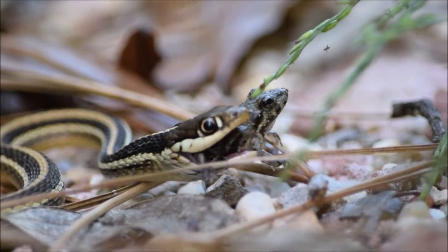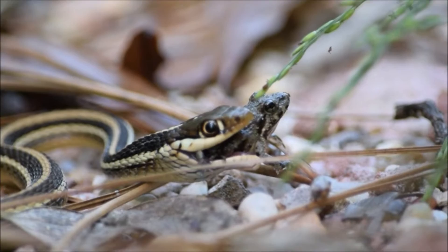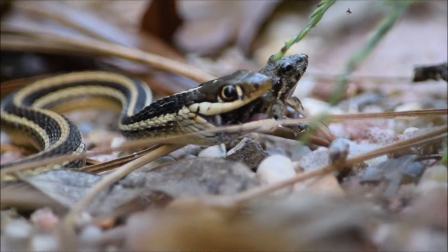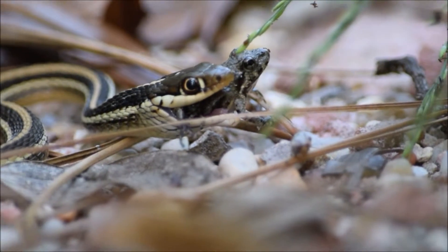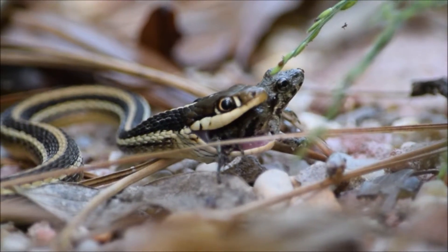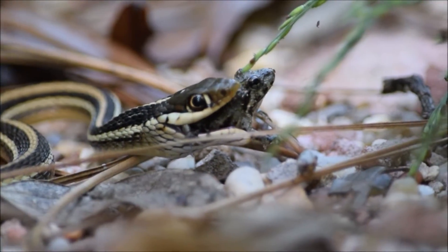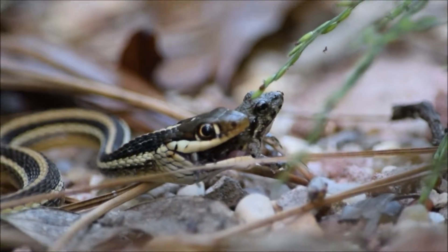Little ribbon snake with a little cricket frog who does not even seem to mind that it is being swallowed alive. This is giving up. It's going. Goodbye frog.